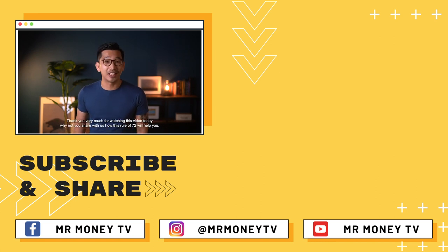Thank you very much for watching this video today. Why don't you share with us how you think the Rule of 72 will help you, or if you know any other simple rules that can make your life much easier? Share with us in the comments below.